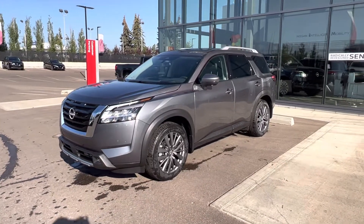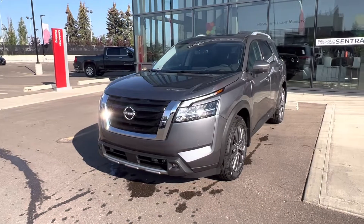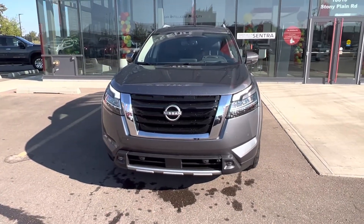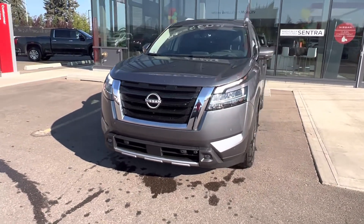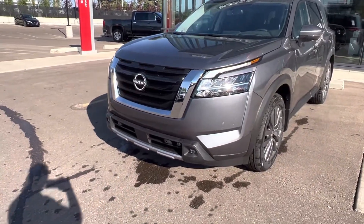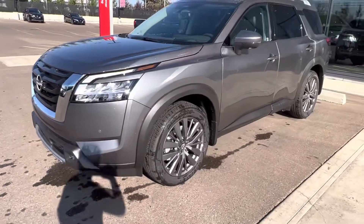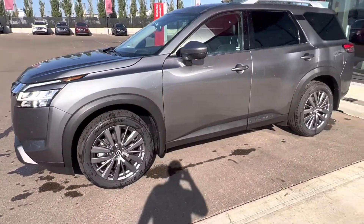Right here I've got the SL Premium Edition in the gun metallic. I just gave it a bath for you so you can see it nice and clean. On the front end, we've got LED daytime running lights as well as high beams, low beams, and fog lights. You've got park sensors along the front bumper for your 360-degree camera, and LED fog lights. The SL Premium comes with the beautiful dark alloy 20-inch wheels.